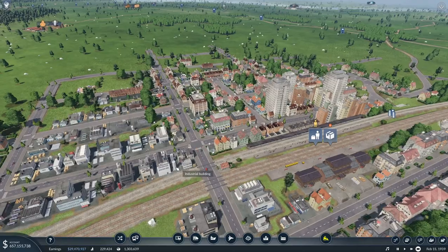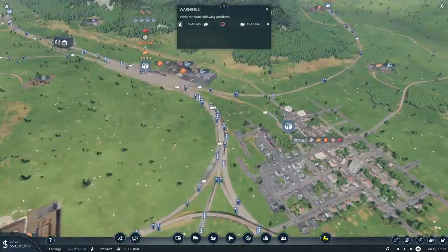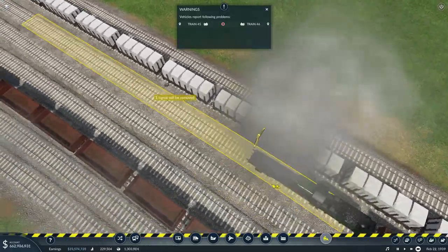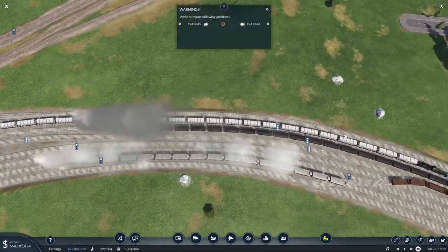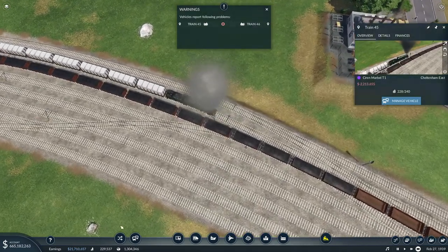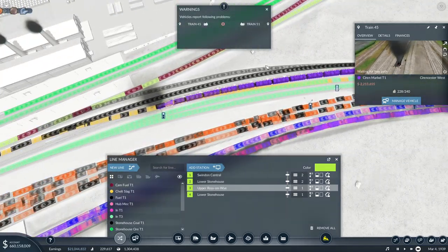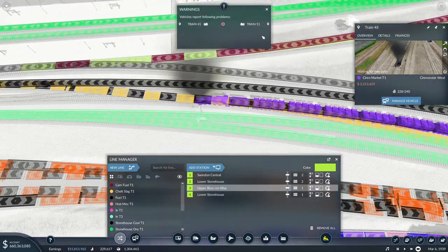Stonehouse is building up big style - we've got tower blocks and everything. Something's not happy again - a train can't stop there because of a signal in the way. Getting rid of that signal gets it on its way, but then a marble train is coming the wrong direction - there's no reason for it to come this way.